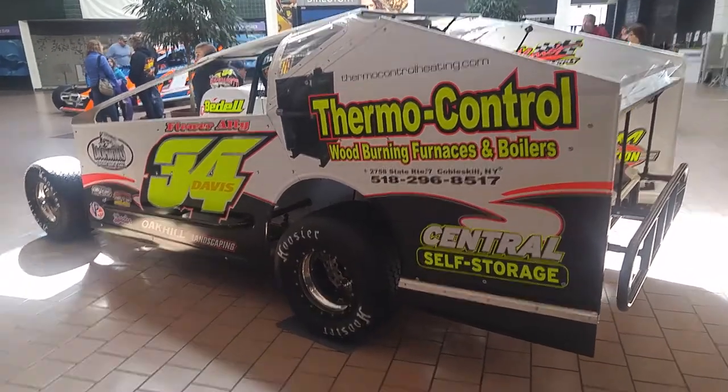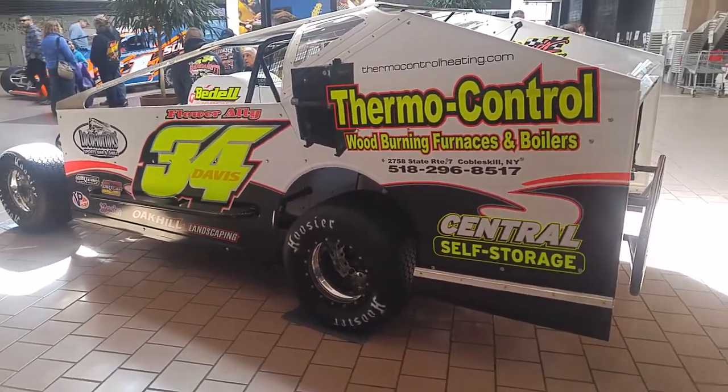Here we see the Thermal Control wood burning furnaces and boilers, number 34, that Jimmy Davis will be piloting this season.